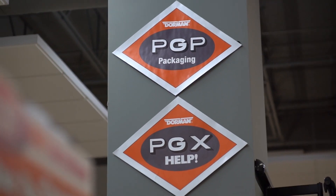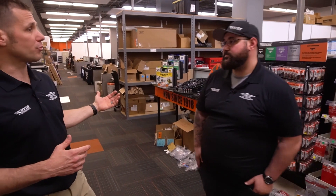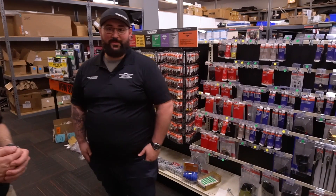Now we're walking into what all of our viewers at home should recognize from their local Smythe Automotive, which is the retail area. PGX focuses on all the front room products. A lot of our products are back room, behind-the-shelf brown box. These are up front retail space products. Come into your local Smythe Automotive to pick up your Dorman products.